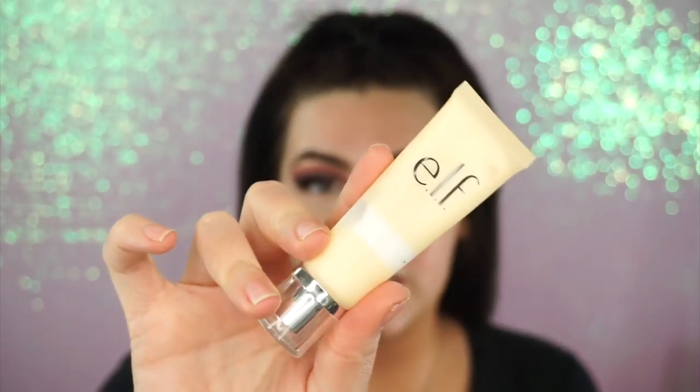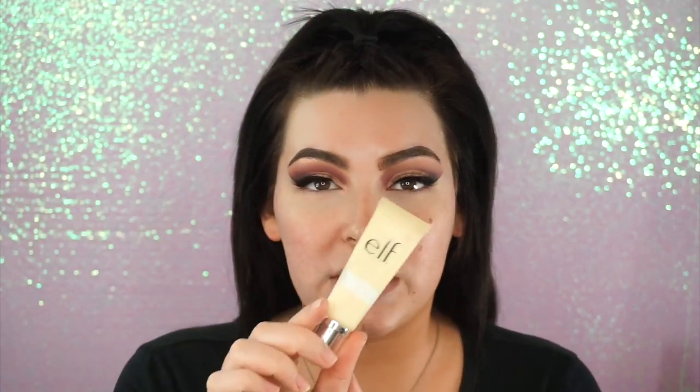I'm priming with my e.l.f. lip from within. I have talked about this in multiple videos — I've been using this for at least 9 or 10 months on and off, and this is probably my fifth tube. I have other drugstore primers that I love, but this one I always go back to. It's the best I have found for my skin. I don't believe it would be the best for oily skin because it is extremely moisturizing and has a slightly oily feel, but it works really well on my dry skin.